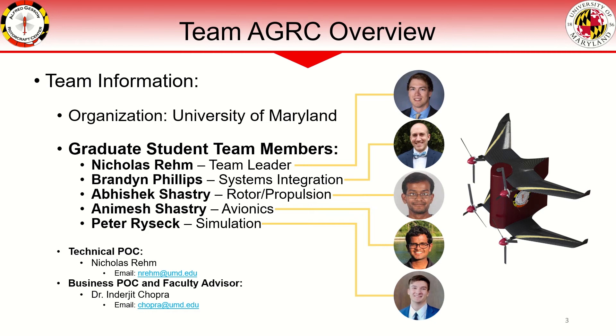For technical concerns or questions, you can contact me directly with my information here, and all other requests can be directed to our advisor, Dr. Chopra.